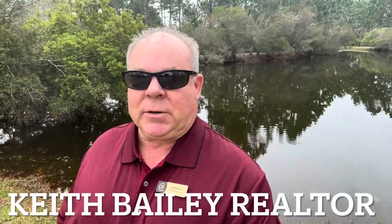Hey guys, Keith Bailey, Realtor Century 21, Blue Marlin Pelican, here in the beautiful Destin Miramar Beach 30A area. Welcome to the Villas of Santa Rosa Beach Condominiums in the sugar white sands of Santa Rosa Beach in 30A. Come with me and enjoy this 360-degree beach view of the Villas of Santa Rosa Beach.